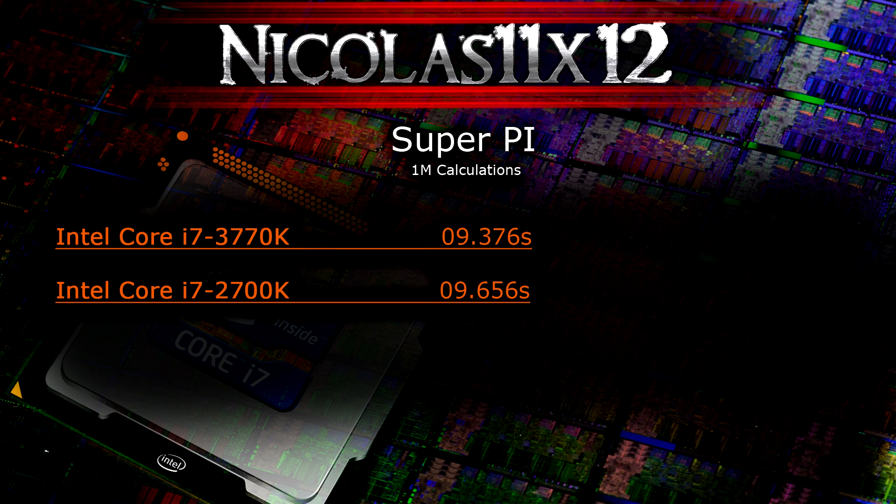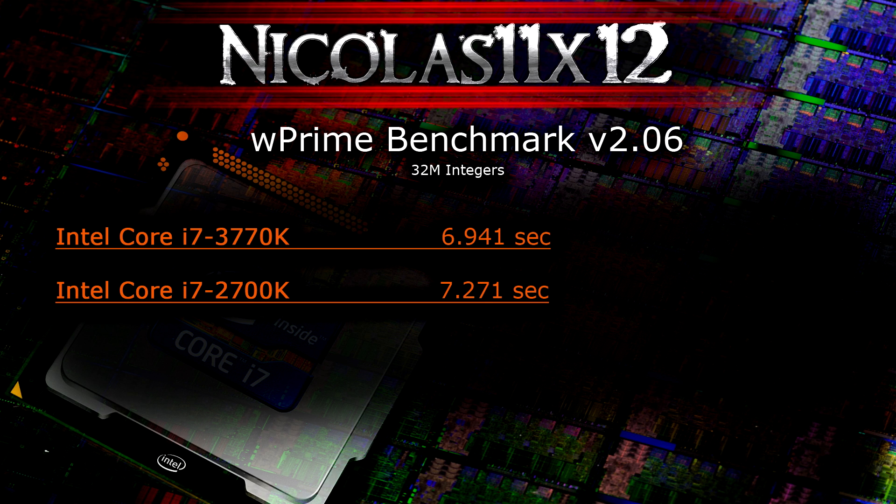In SuperPi, letting the CPU calculate 1 million calculations, both CPUs finish in roughly 9 seconds — the 3770K is slightly faster but there's almost no real difference. In the wPrime benchmark calculating 32 million integers, there is a difference, though also not a big one.